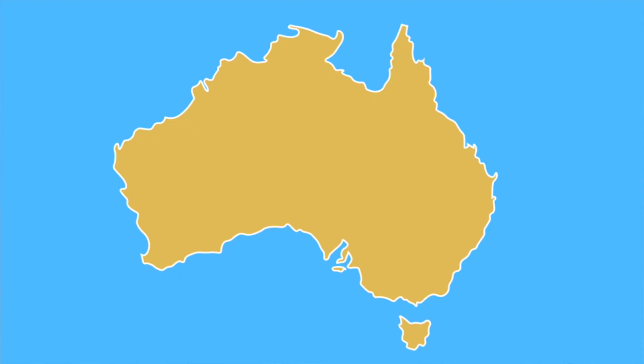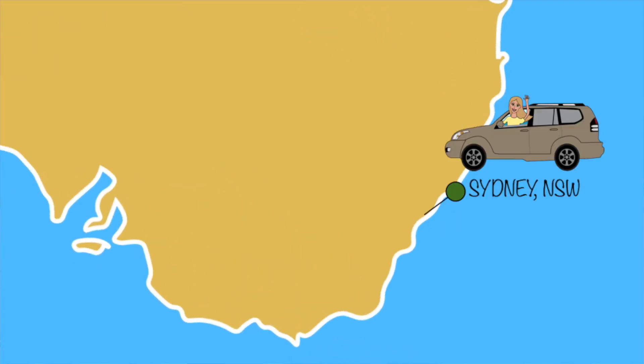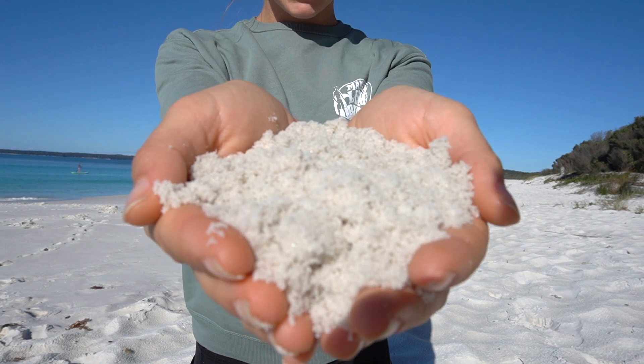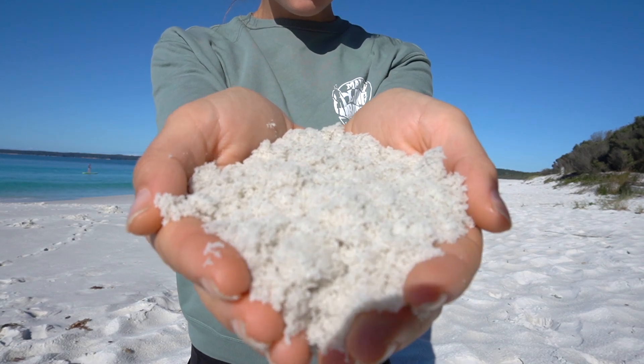Hey guys, my name is Ashley and welcome back to Science by Ashley. This week I traveled a few hours south of Sydney to a place called Hyams Beach at Jervis Bay. This beach is renowned for having some of the whitest sand in the world. What makes the sand so white? Stay tuned to learn more.